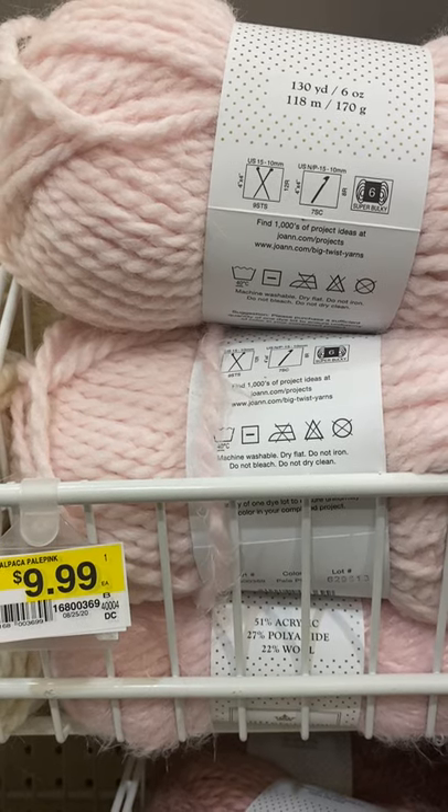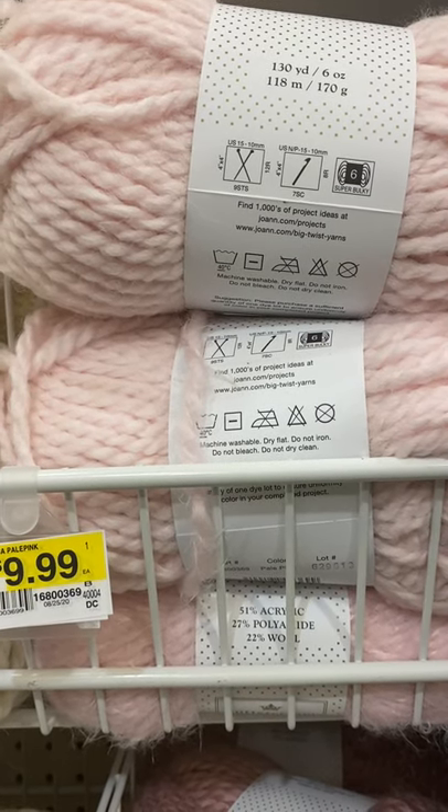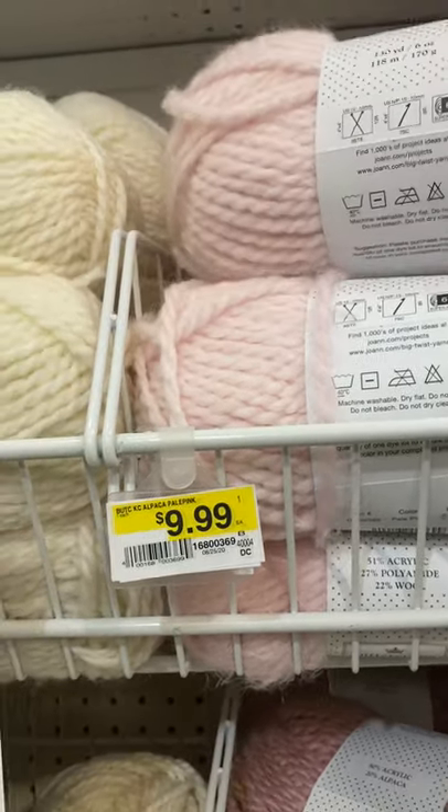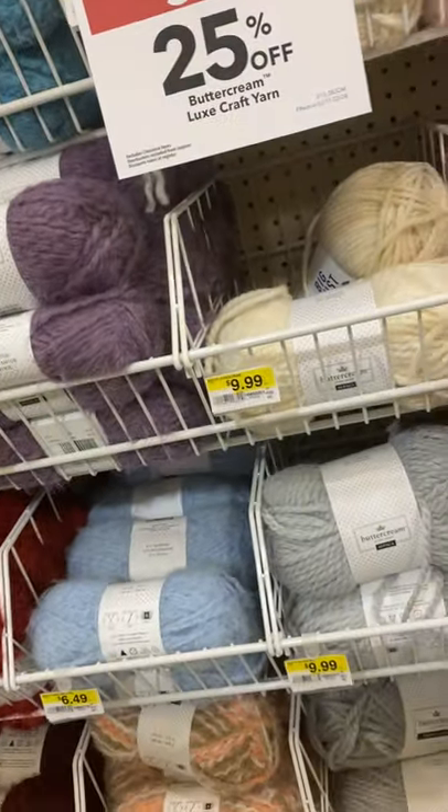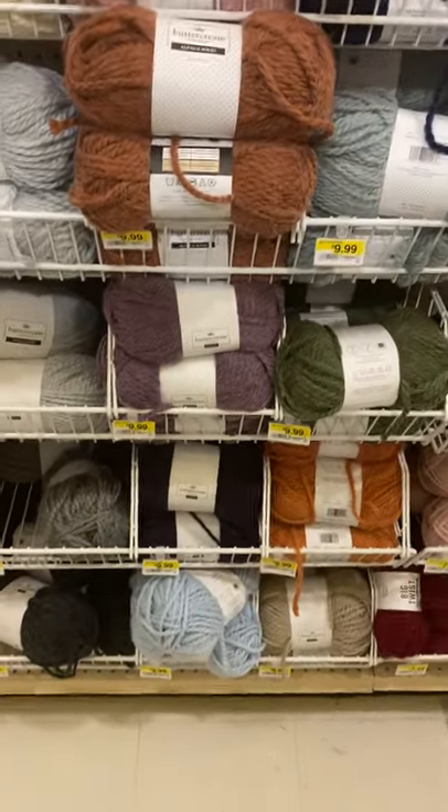It takes a 15 knitting needle and an NP-15 crochet hook. Regular price $9.99, 25% off — but that is worth it. And they've got them in all colors.